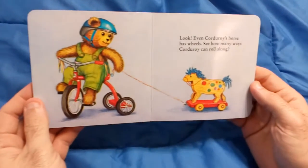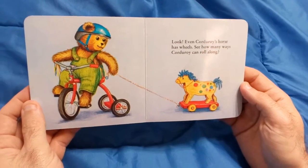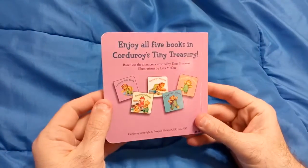Look, even Corduroy's horse has wheels. See how many ways Corduroy can roll along? The end.